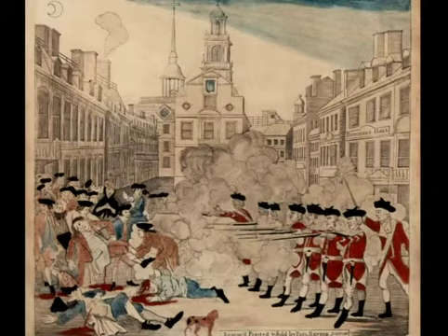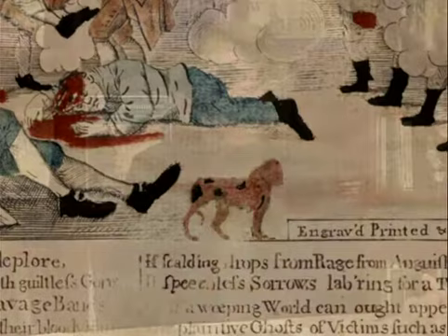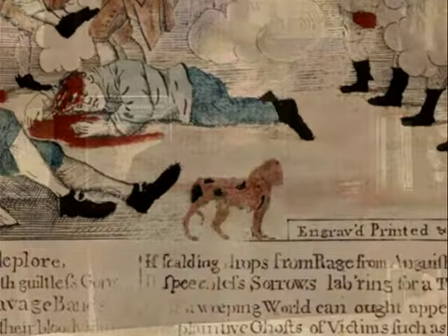We selected Paul Revere's Boston Massacre print. What we've discovered working with teachers over the years is that everybody's seen it — pretty much every American has seen a tiny piece printed as a sidebar in a textbook — but nobody's ever really looked at it. When you look at it, there's so much going on. Paul Revere was one of the best propaganda artists of the American Revolution, and this definitely shows it — from the way he drew the faces of the British soldiers versus the American soldiers, to the woman in the crowd with her hands clasped looking desperate, and even a dog in the foreground.